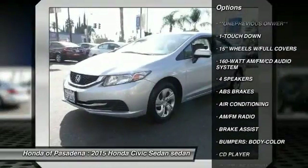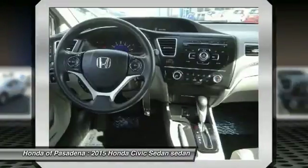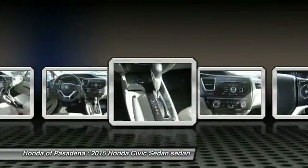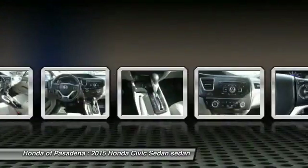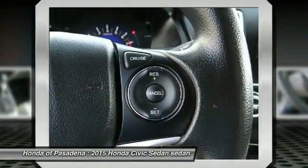electronic stability control, rear window defroster, CD player, trip computer, security system. A vehicle like this doesn't come along every day — come in and get it before someone else does.